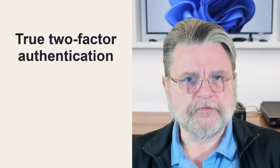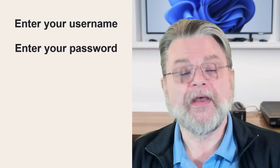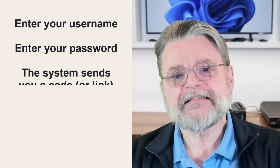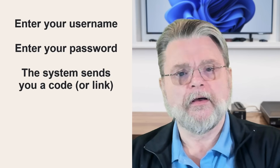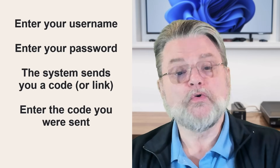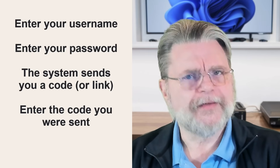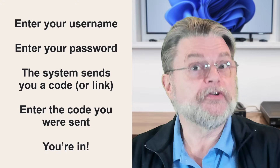So first, let's talk about what I'll call true two-factor authentication. When you use two-factor authentication on a machine you haven't signed into before — which would be our person in South Africa — here's what happens. You enter your username, you enter your password, the system sends you a code or a link or a notification via either email or your phone. You enter the code or click the link or tap the number you were shown, and you're in.